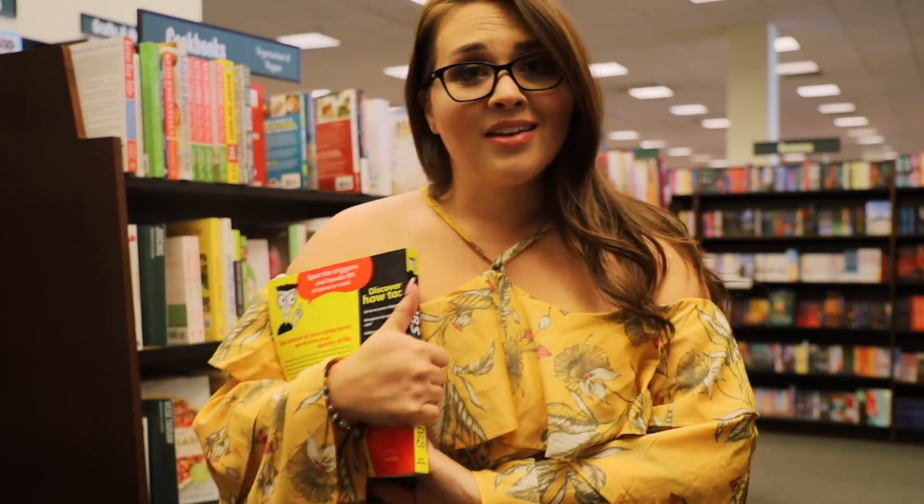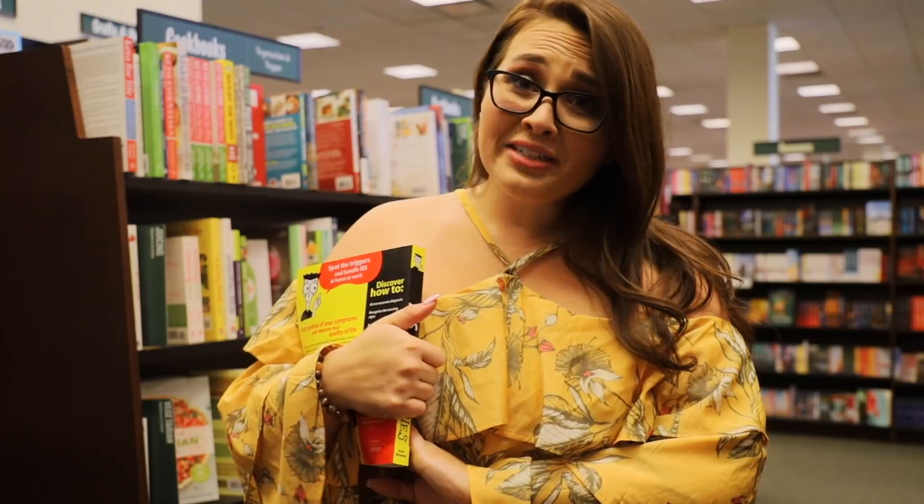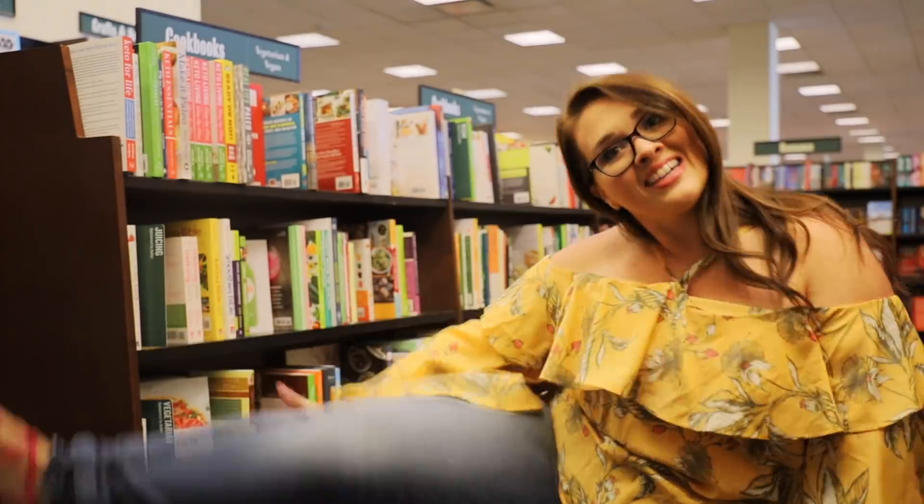Oh, fancy seeing you here! Hi guys. So if anyone knows anything about me, they know the only thing I like more than a good book is a good pair of jeans. Today I made the very intellectual decision to partner with Express on a video — they make some pretty bomb jeans, I'm not gonna lie. I'll make sure to let you know all the sizes while you're watching.